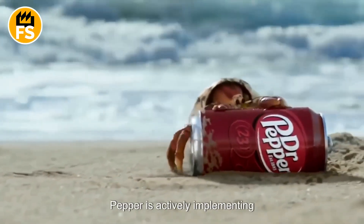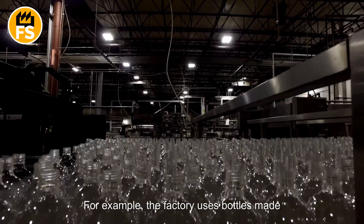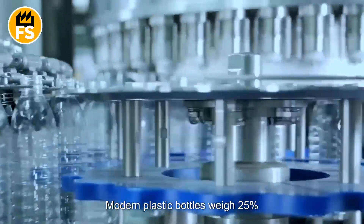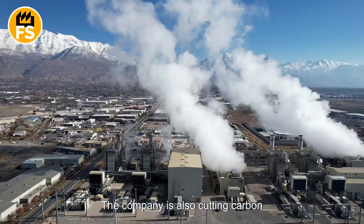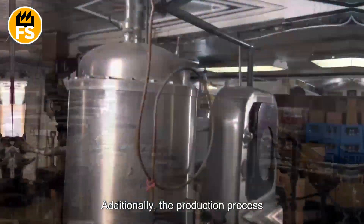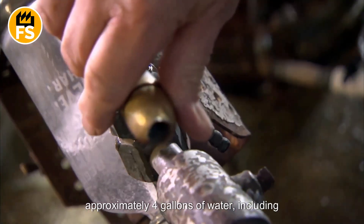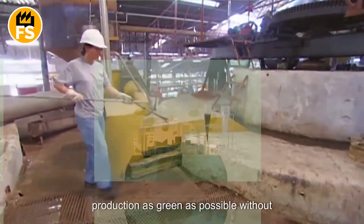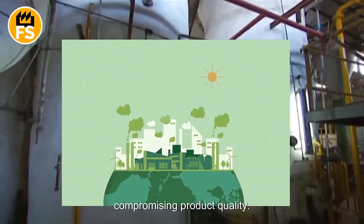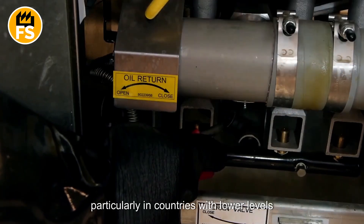Dr. Pepper is actively implementing environmental initiatives in its production processes. The factory uses bottles made from recycled plastic. Modern plastic bottles weigh 25% less than they did 10 years ago, reducing plastic use by millions of tons. The company is also cutting carbon emissions during transportation and conserving water during equipment cleaning. Producing one quart of the beverage requires approximately four gallons of water, including the cleaning process — significantly less than some competitors. Management invests in waste collection and recycling projects, particularly in countries with lower levels of environmental awareness.